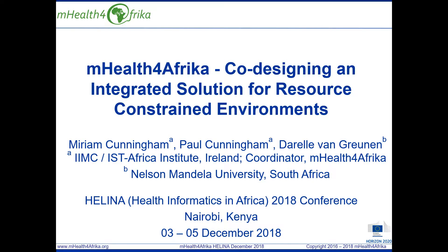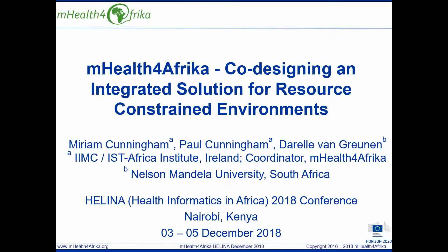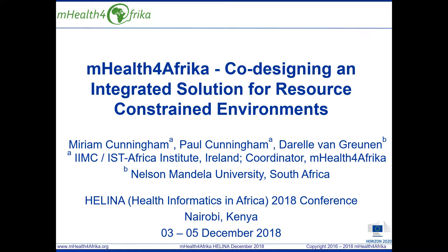Good morning, my name is Mayim Cunningham. I'm pleased to share insights into mHealth for Africa's ongoing results during the HALENA 2018 Scientific Programme.